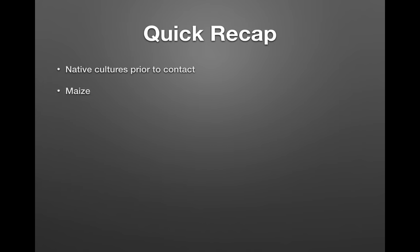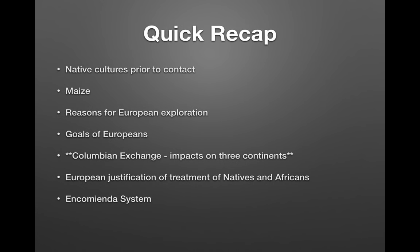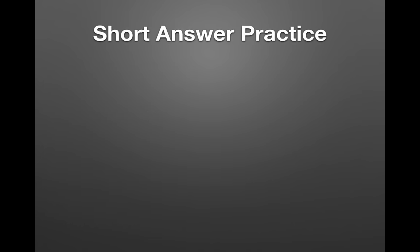Quick recap: know the native cultures prior to contact and the importance of maize. Know the impacts of the Columbian Exchange on Europe, reasons for European exploration, and the goals of Europeans. The Columbian Exchange is absolutely critical for Period 1 — know its impact on all three continents. Know the encomienda system, how Europeans justified the treatment of natives and Africans, and how natives and Africans sought to preserve some level of autonomy.